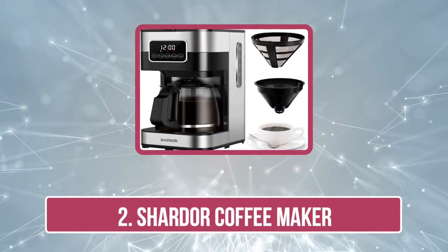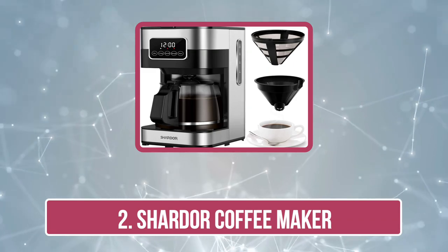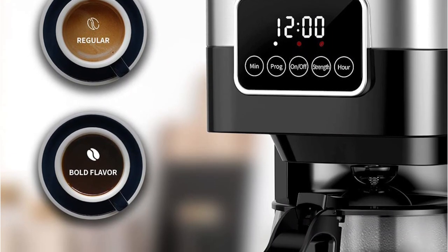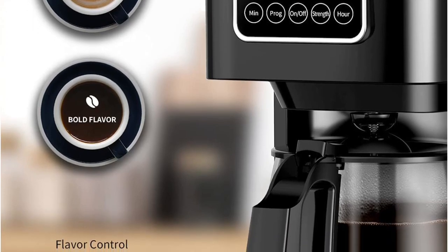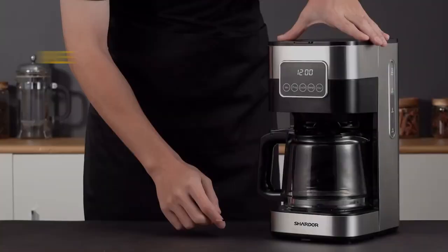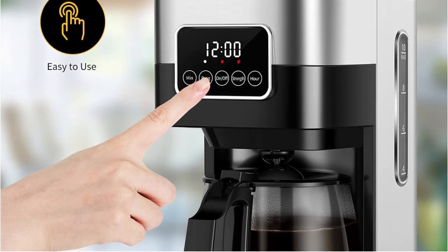Our second choice is the Charter Coffee Maker. If you're a coffee lover who wants a machine that is easy to use and has a range of customizable options, the Charter Coffee Maker is made for you. This machine has a touchscreen display and settings to program the coffee to brew up to 24 hours in advance. Fully programmable, this drip coffee machine will make a hot cup of coffee ready when you are. The Charter Coffee Maker also has an anti-drip system that enables you to pause and pour mid-brew without making a mess.